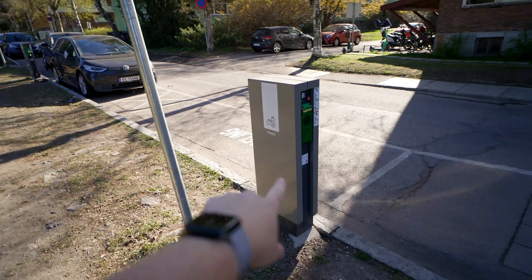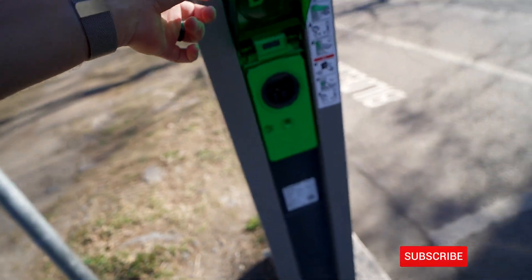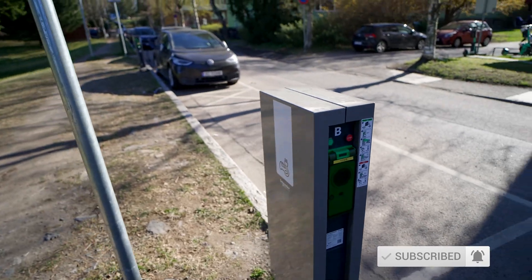Over here we have a ride-sharing vehicle and here is the Type 2 station. In Europe you bring your own cable, so it's just Type 2 — you plug in there, tap your card, hit start, just like that, you're charging.